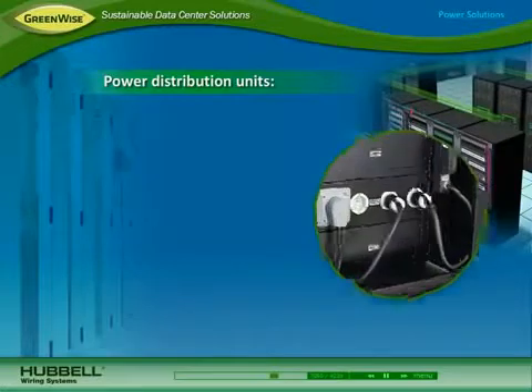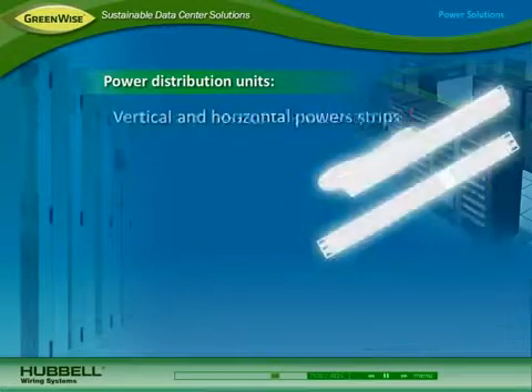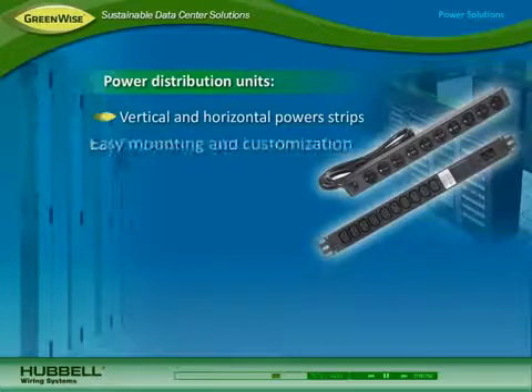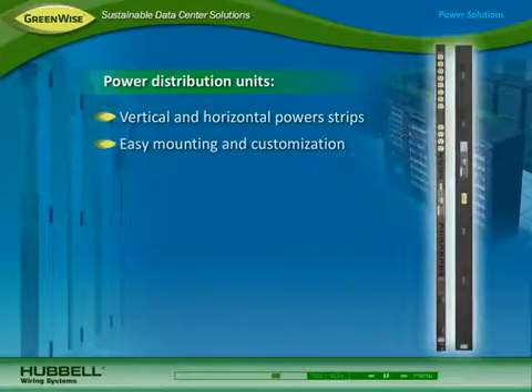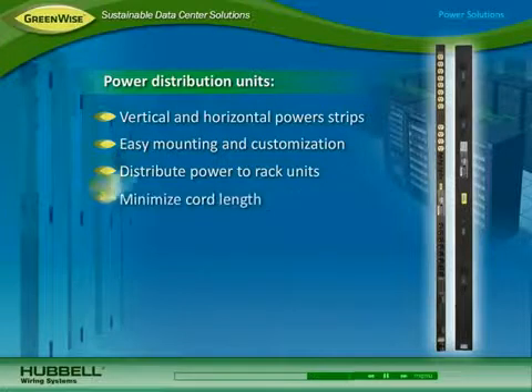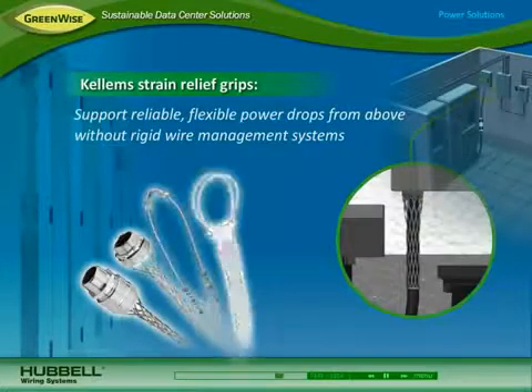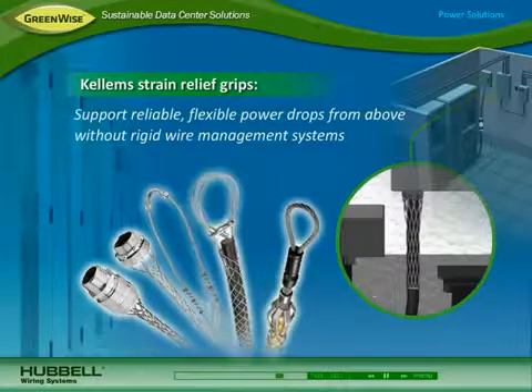To deliver power to data center equipment, Hubble power distribution solutions include vertical and horizontal power strips. They mount easily in cabinets and can be customized with a variety of Hubble receptacles. Vertical power strips distribute power to each rack unit, minimizing cord length for better airflow and aesthetics. All Hubble devices can be used with Kellum strain relief grips that support reliable, flexible power drops from above without the use of rigid wire management systems.